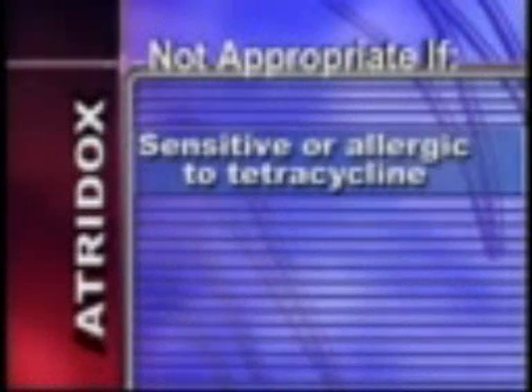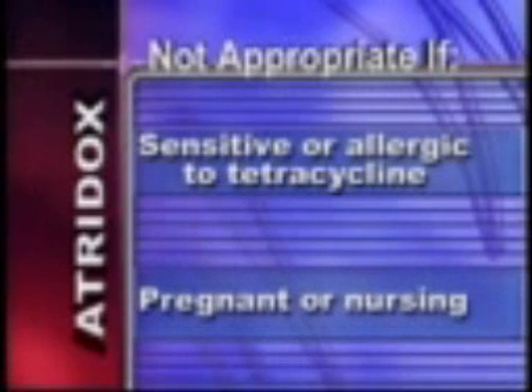The active ingredient in Atrodox is in the tetracycline class of drugs, so it's not an option for you if you are allergic to drugs in the tetracycline family. Also, if you're pregnant or nursing, we won't use Atrodox to treat your periodontal infection, as tetracycline use can cause permanent tooth discoloration in your unborn baby.